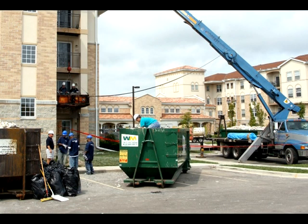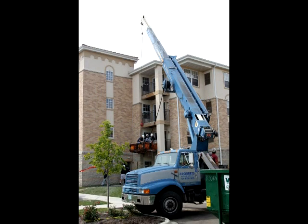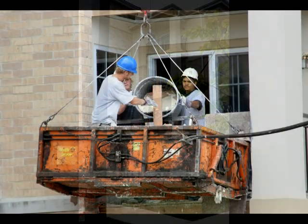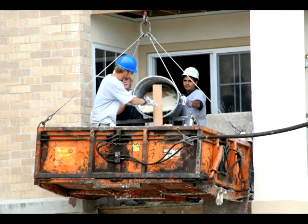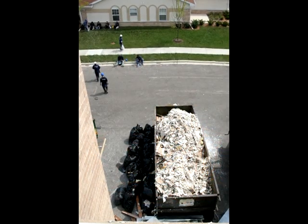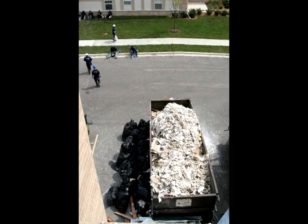Once the building was cleared by the fire department, the first order of business was to make the building safe for workers to begin the removal of wet building materials. Removal of wet drywall, insulation, carpeting, and other materials was a slow, tedious process due to warm, humid temperatures and hazardous conditions. Over 150 dumpsters were utilized in the removal of the building products.